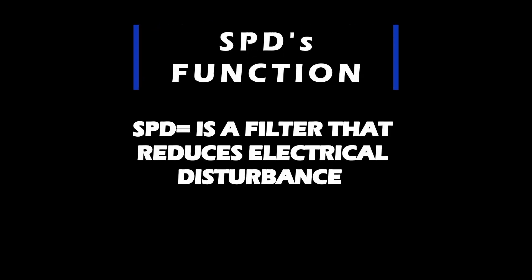Now that you know what surge is, let's talk about what SPDs actually do and how they can help you. Simply put, a surge protection device helps reduce electrical disturbance. It does not eliminate it completely — it reduces the intensity of the signal.